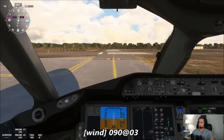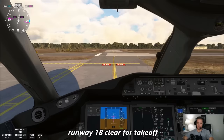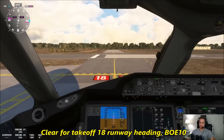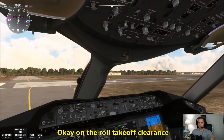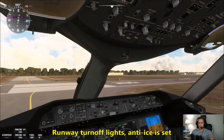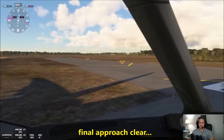Wind 090 at 3, fly runway heading, runway 18, cleared for takeoff. Clear for takeoff, runway 18, runway heading, Boeing 10 Heavy. On the roll — takeoff clearance. Landing lights coming on, strobe lights on, runway turnoff lights, anti-ice is set, flaps set, trim set. Final approach clear.